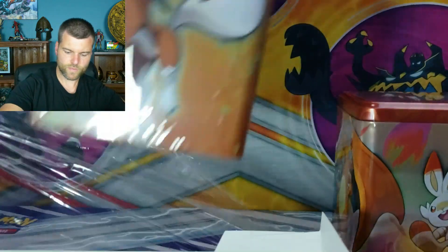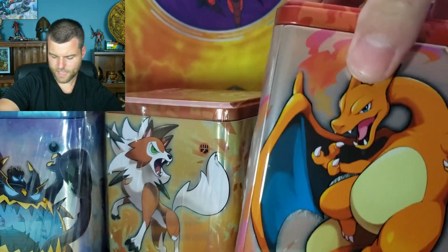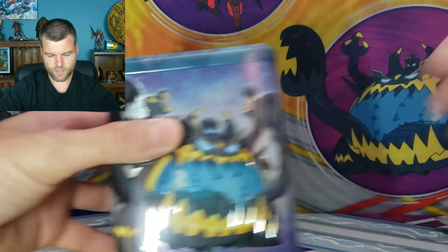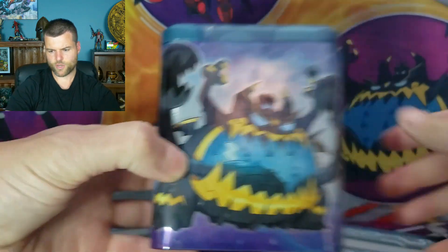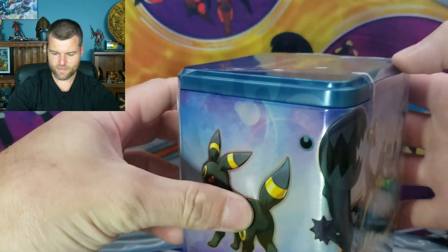Let's get them out — one, two, and three stacking tins. I'm going to leave the Charizard for last. Charizard is my favorite Pokemon. I'm actually going to stack them. So let's start off with this one — Umbreon right here. Obstagoon. Look at my background. There we go.